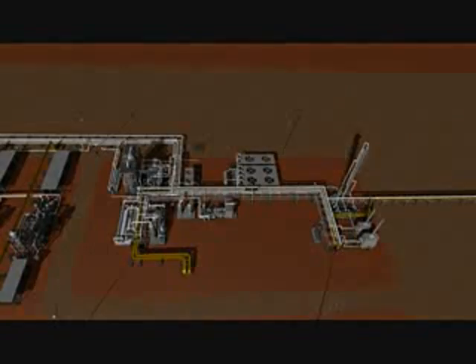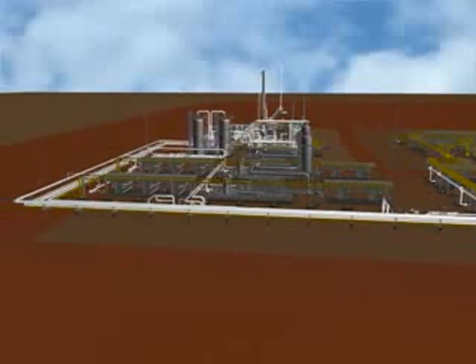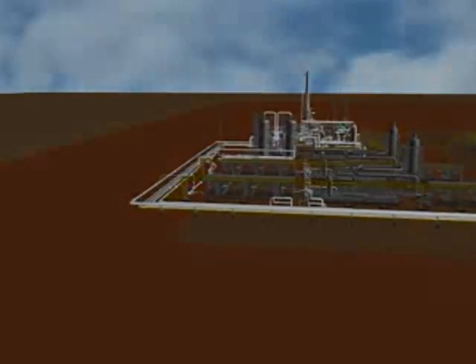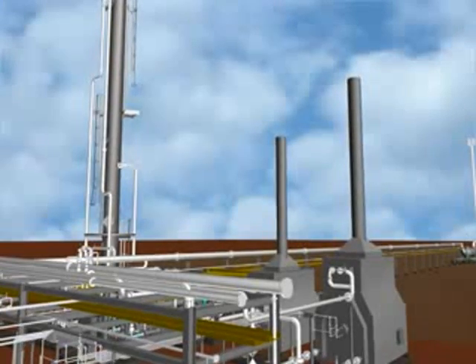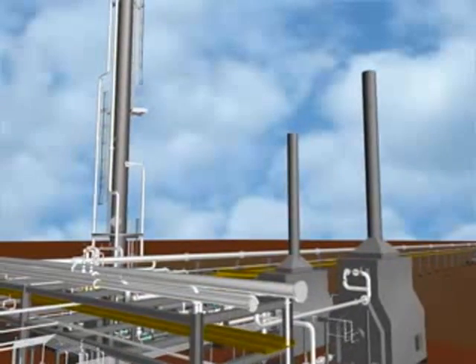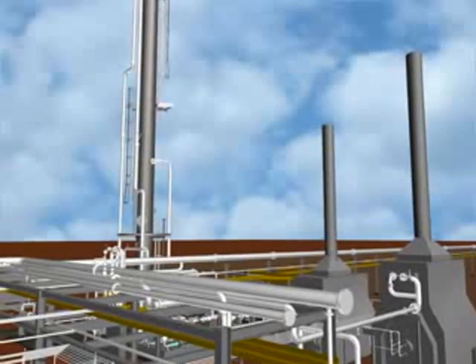Liquid stream from the bottom of the cold separator routes to two heat exchangers in series before being fed to the stabilizer. In the first heat exchanger, inlet gas heats the liquid stream. In the second heat exchanger, stabilizer bottom product, also called condensate, heats the stabilizer feed. The condensate, after being cooled by the stabilizer feed stream, is further cooled by an air cooler before being sent to the condensate storage tanks.